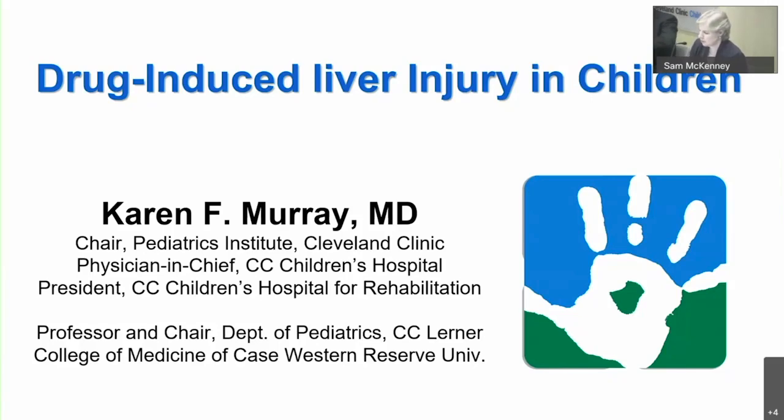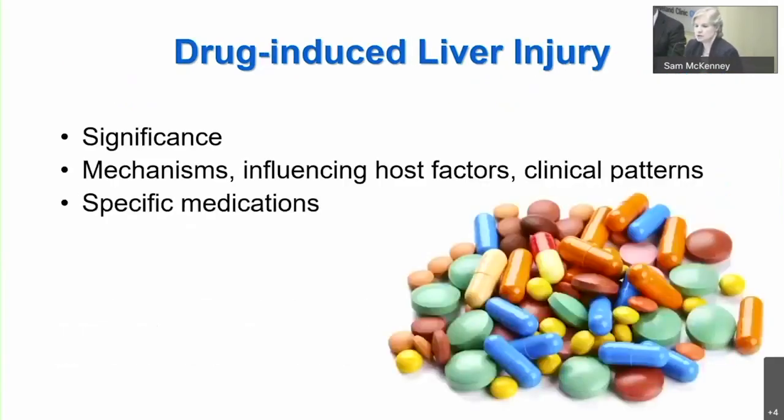This is especially true in anyone who is at risk for some underlying liver disease. Over the next 15 minutes I'll share with you the significance of this problem and why we do have to have a high index of suspicion. I'll go through briefly the mechanisms influencing host factors, clinical patterns that one might experience, and then examples of different patterns of injury with specific medications, some of which are cardiac in nature.